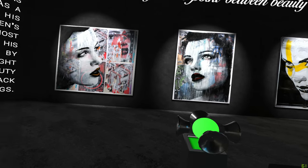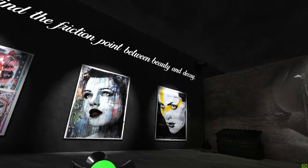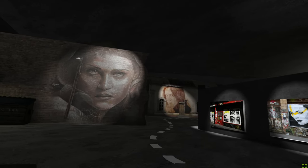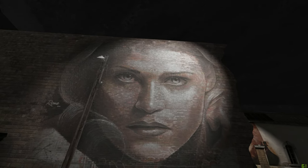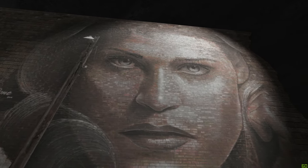Beauty and decay is a thread that runs through much of Rhone's work. His work on the street began in 2001 as stencils and later transitioned into huge paste-ups that dotted his home city of Melbourne. Over time these paste-ups would deteriorate, and this look of decay was an inspiration in his later aesthetic.